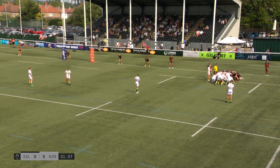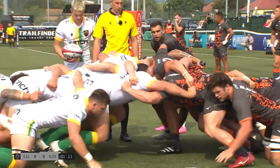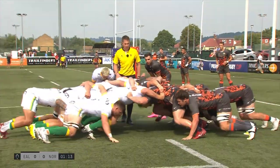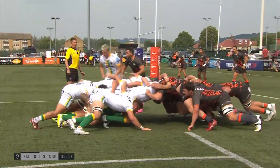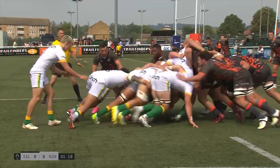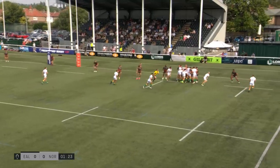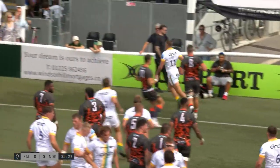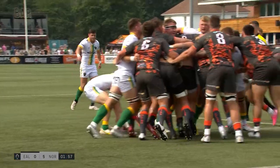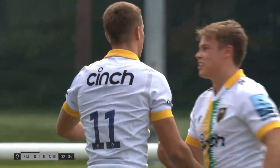Archie McParland with the ball in his hands — 18-year-old scrum half, with Phil Dawson raving about him in midweek. Ball at the base still, McParland goes blind, easy ball out to Will Glister, swapped wings onto the right wing, and that is the perfect start for Dawson's young charges.